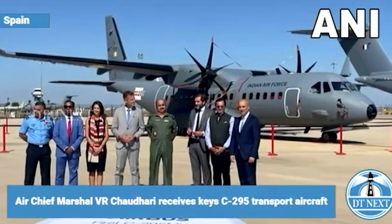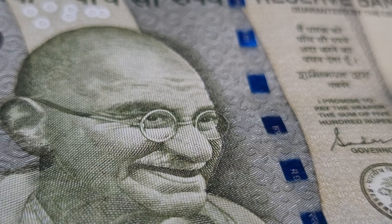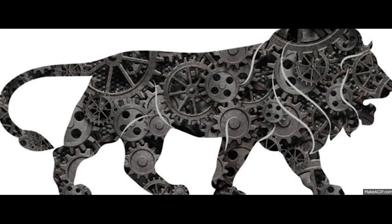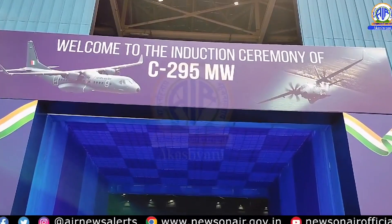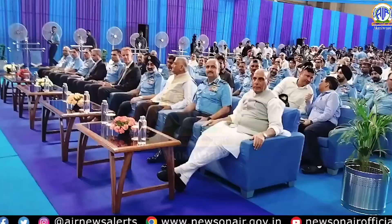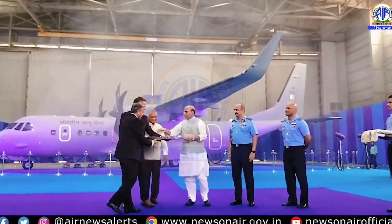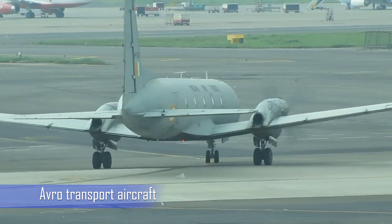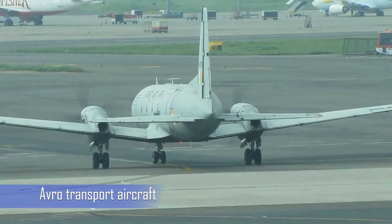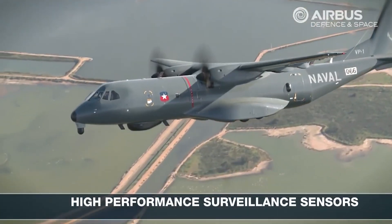IAF's chief recently took delivery of this state-of-the-art aircraft in Spain as part of an ARS-21935 'Make in India' project. Now, a week later, the C-295 has touched down at the Vadodara Air Base in Gujarat. This remarkable aircraft is set to transform the IAF's logistics capabilities, replacing the aging Avro transport aircraft that have been in service since the 1960s.